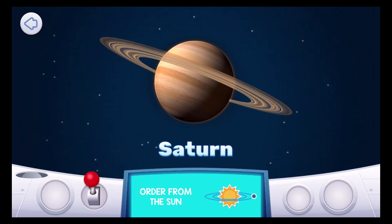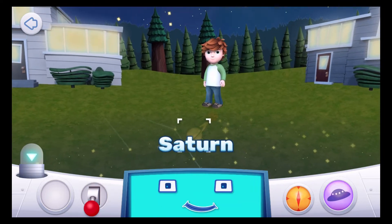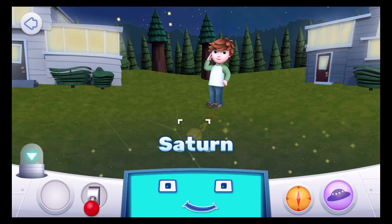Saturn is the sixth planet from the sun and the second biggest planet. Over 750 Earths could fit inside Saturn. Saturn has 62 known moons of all different shapes and sizes. The largest is called Titan.